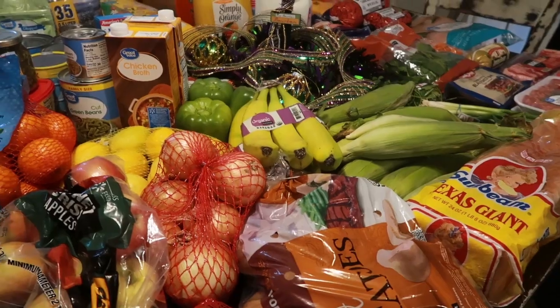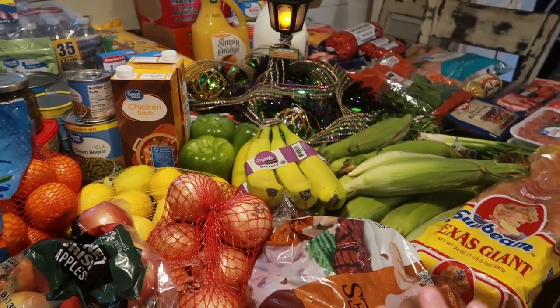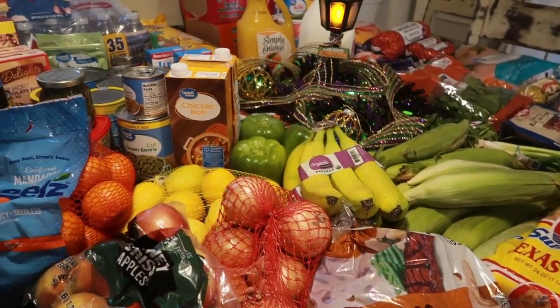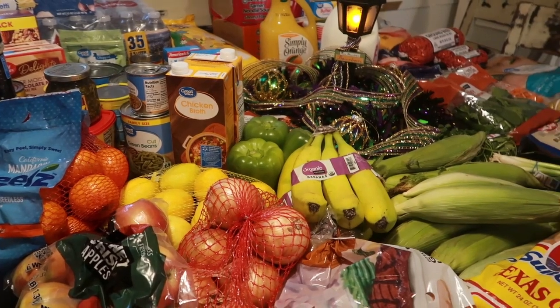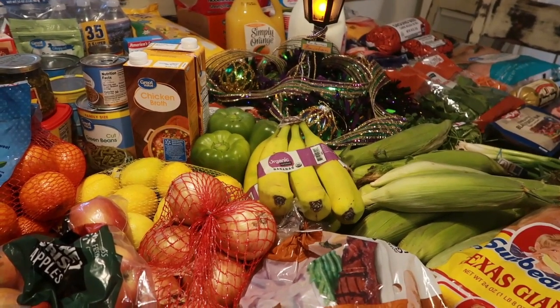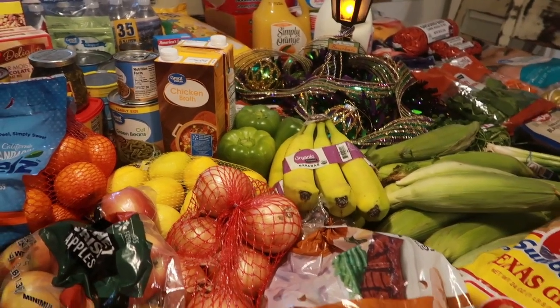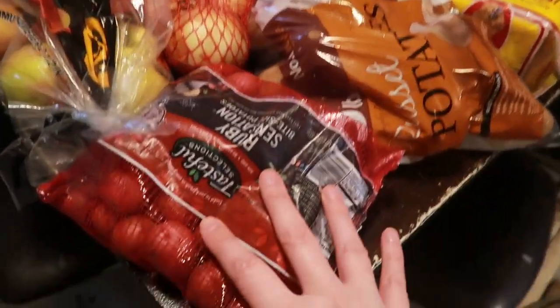We're back from Walmart — everything I got today was from Walmart. I didn't go to Super One this week like I have been. I spent right around $350, and this covers breakfast, lunch, dinner, snacks, desserts, and extra things for about eight or nine days depending on if we have leftovers.